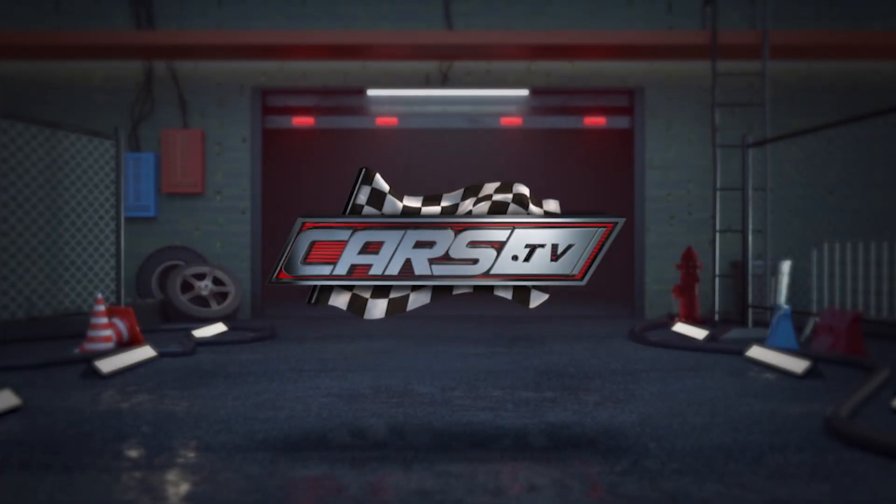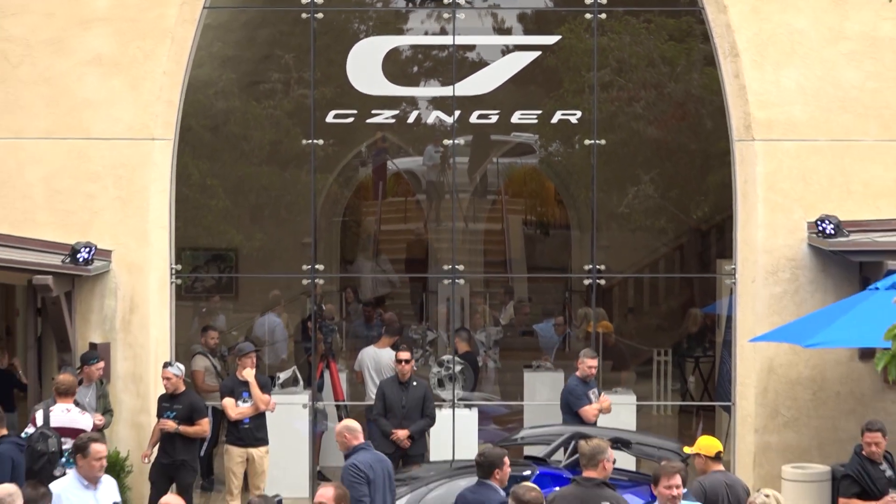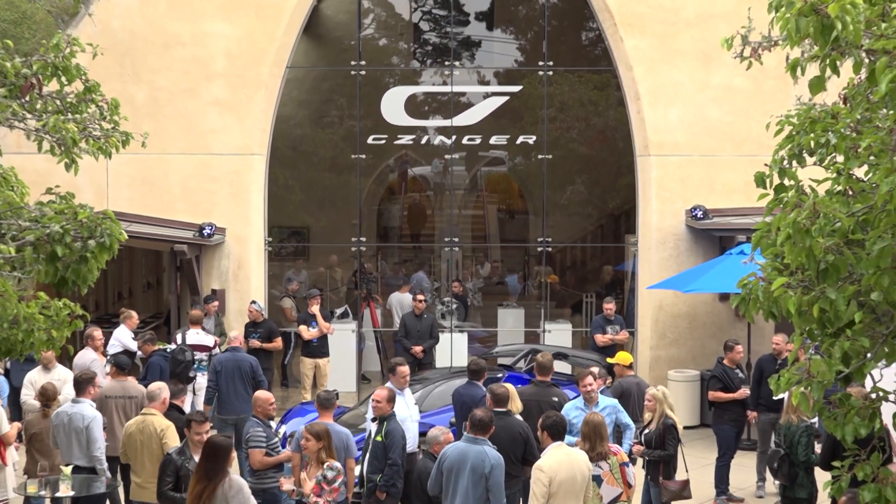You're watching Cars.TV. My name is Lukas Czinger. I'm the co-founder of Czinger Vehicles. We're here in Carmel for the first day of Car Week.